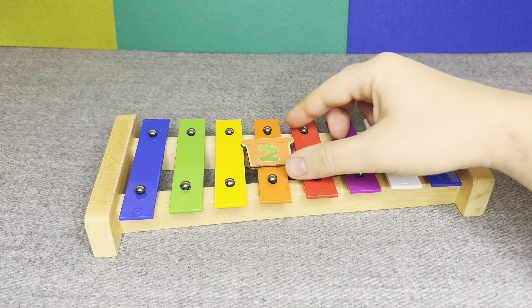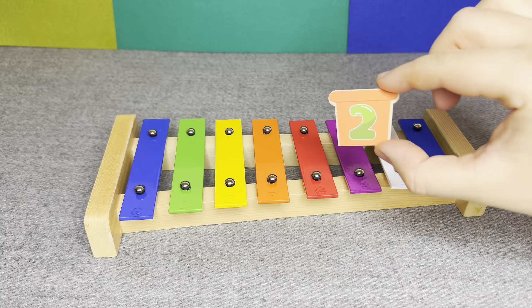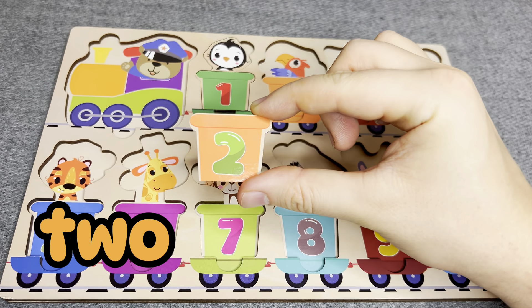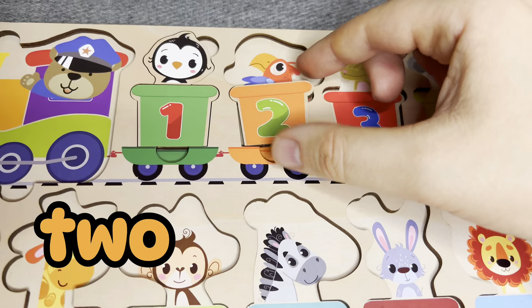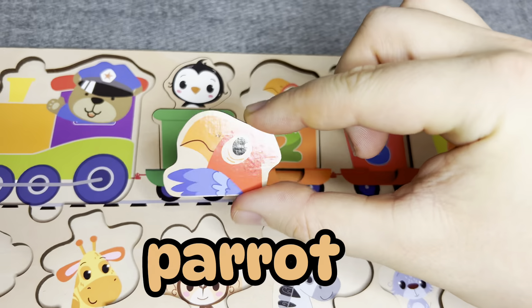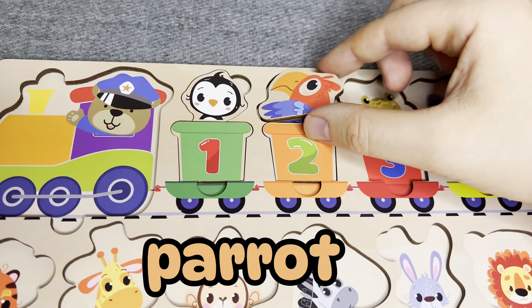Oh, this is number two. Number two. Where should I put it? Right. No. Right. This is parrot. Nice. Let's find next.